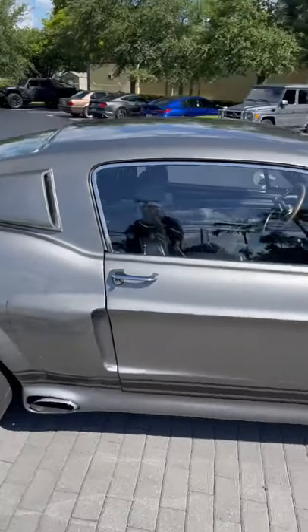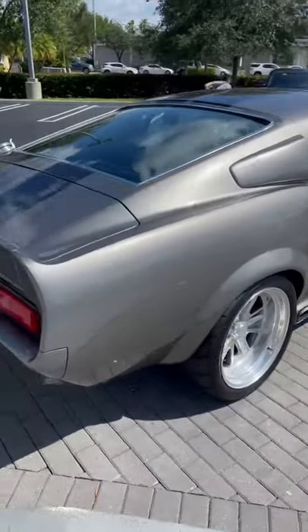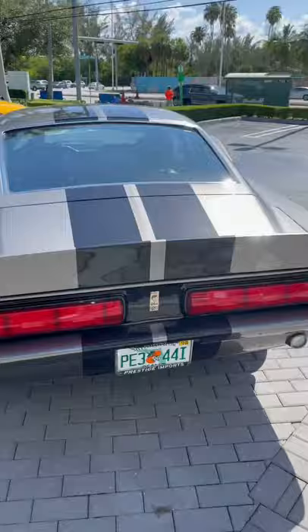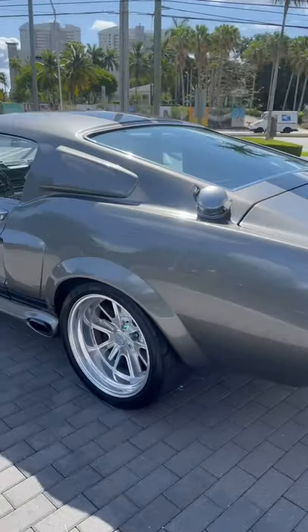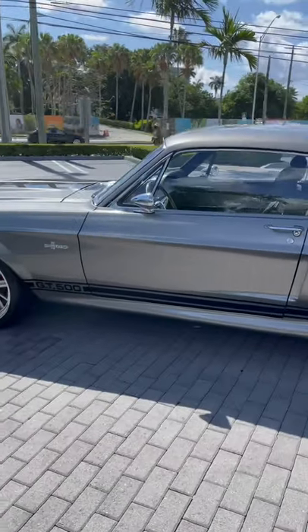The GT500 is an iconic car already. And for the movie Gone in 60 Seconds, they actually built 10 examples of these for various things. Some are beauty cars, hero cars. Some are meant to be crashed, unfortunately. And others are meant for heavy-duty driving and camera rigs to be attached to them.